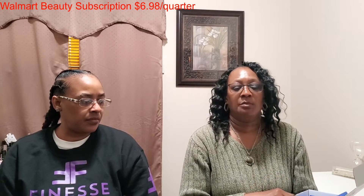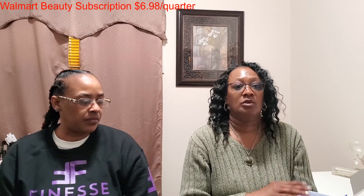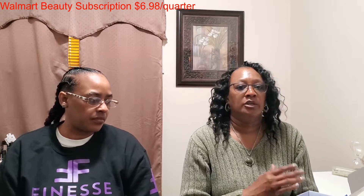So the box comes like this each month and it does cost $7.99. It's a great way to try some makeup, skincare, or healthcare related items. You can just walk right into Walmart if you love these items and purchase them. It does come with a card.